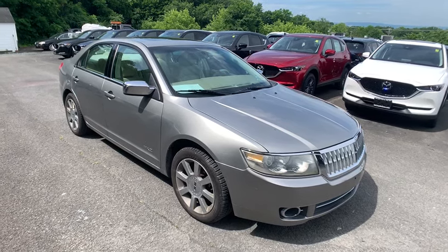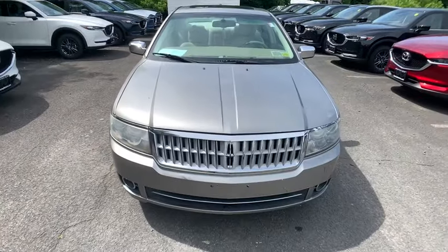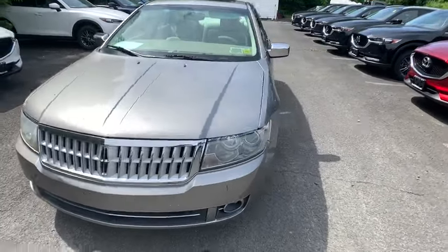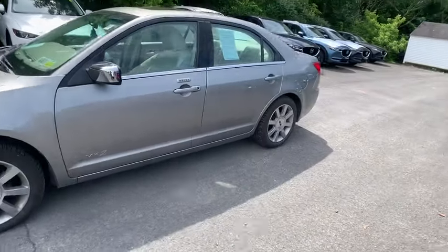We are pleased to show you the 2009 Lincoln MKZ. With sharp angles, sleek lines, and a sculpted body, the Lincoln MKZ has an impressive stance and a dynamic design.